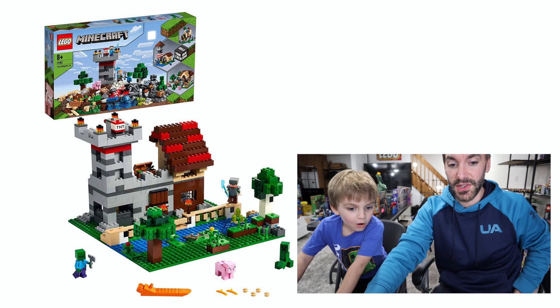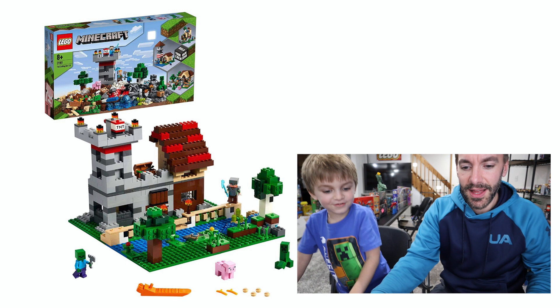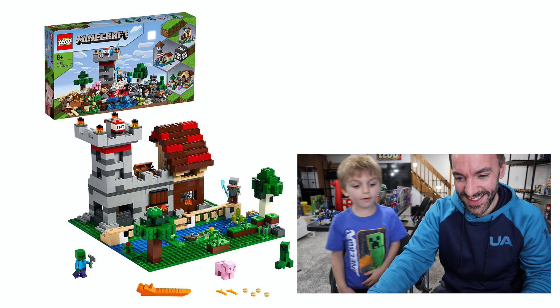You ready? Okay, here's the first set. I love that! So this is Lego Minecraft set 21161, the Crafting Box 3.0. There's a TNT and a Creeper and a Piggy. What's your favorite part of this? I like the Creeper and the zombie with the tree chomper.